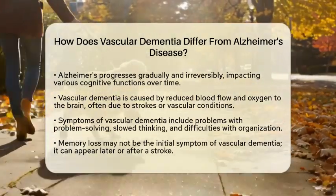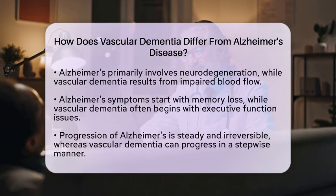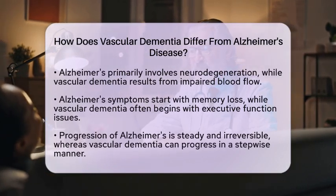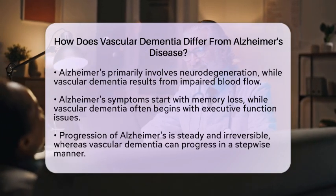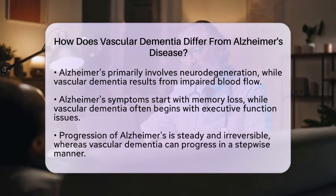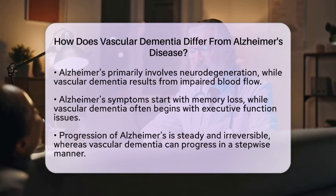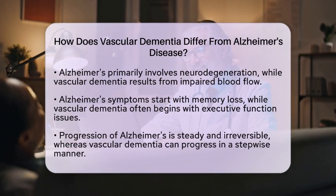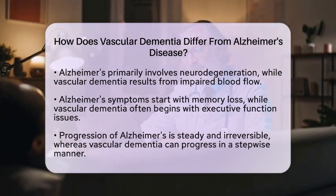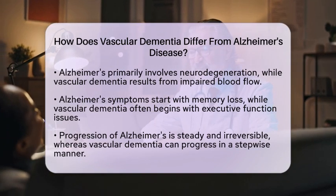To highlight the key differences, let's look at the causes. Alzheimer's is primarily due to neurodegeneration from protein buildup, while vascular dementia results from impaired blood flow due to vascular damage or strokes. When it comes to symptoms, Alzheimer's usually starts with memory loss and progresses to overall cognitive decline, whereas vascular dementia often begins with issues related to executive functions like planning and attention.